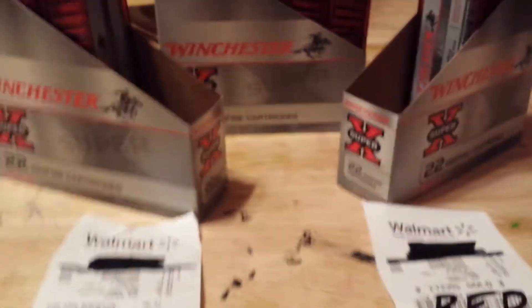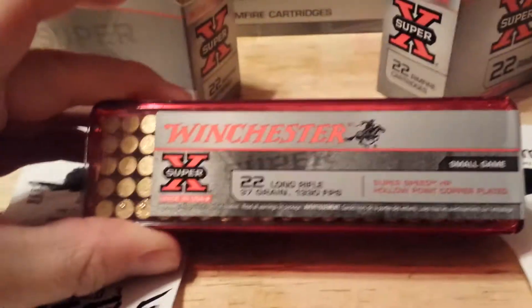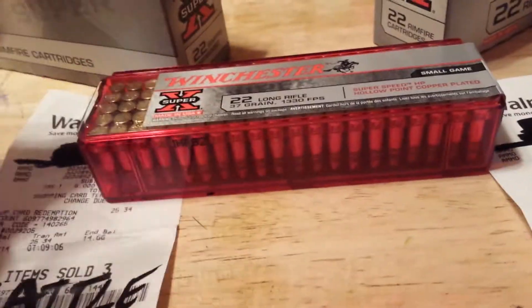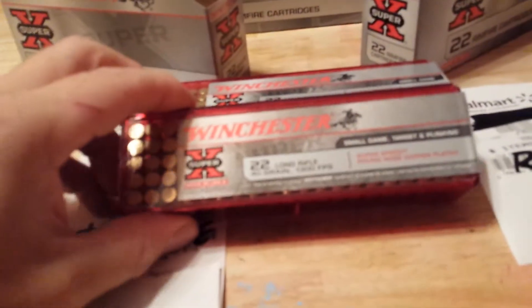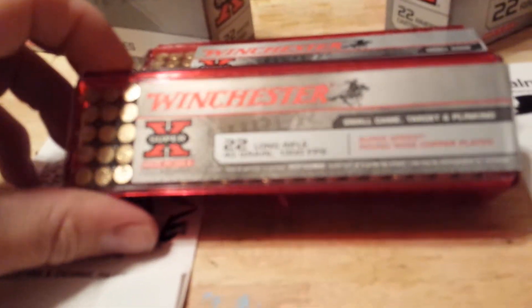$7.97 each at 7:40 a.m. — alright, so that was the score. These are hollow points — 37-grain hollow points. Most hollow points are 36 grain. What you see back there are the round nose 40-grain.